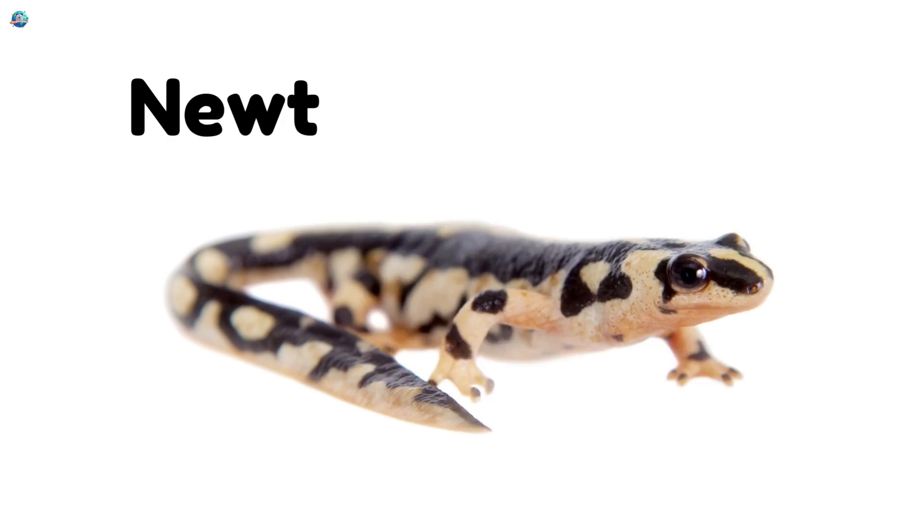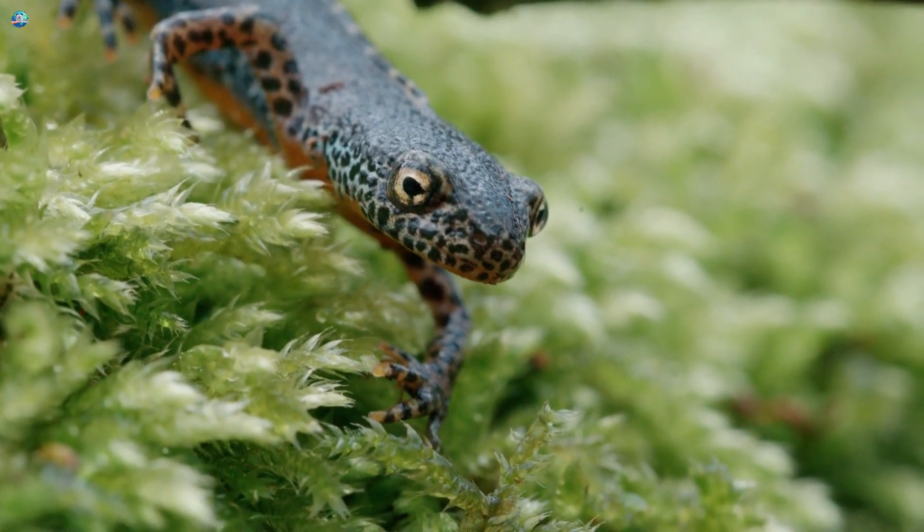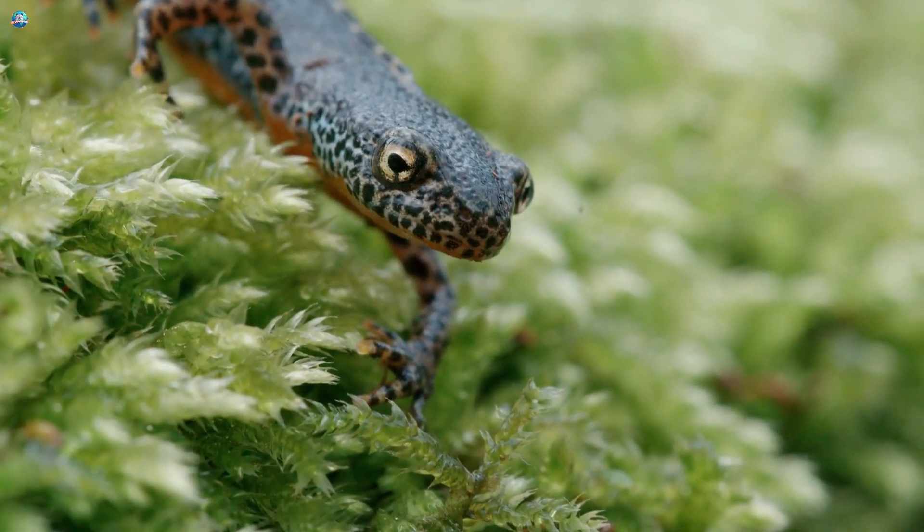Newt. Newts are small amphibians with slippery skin. They can regrow their tails if they lose them.